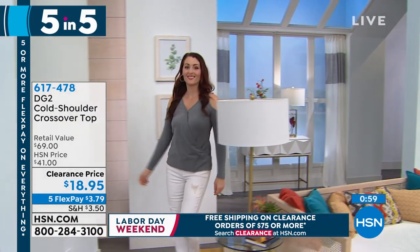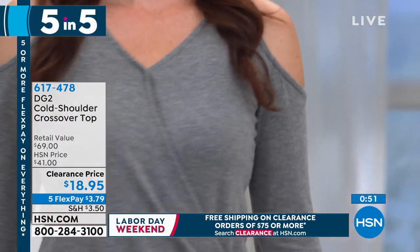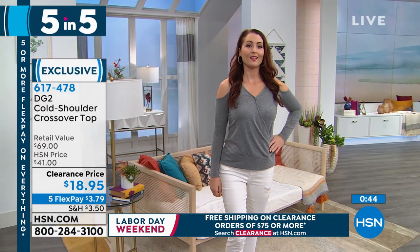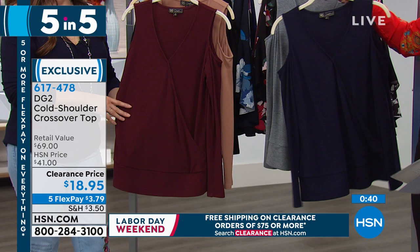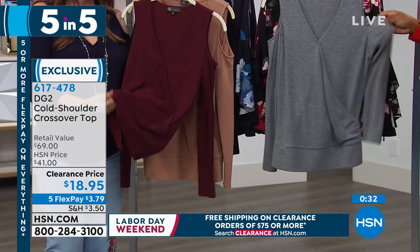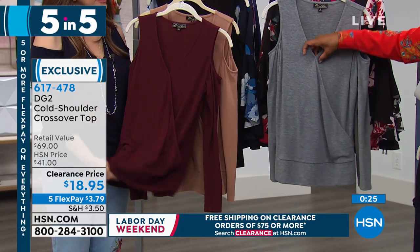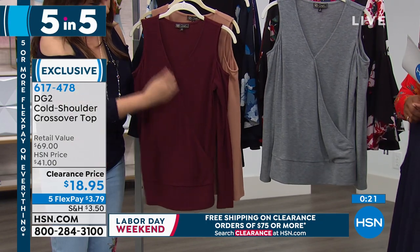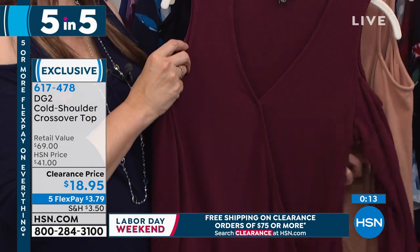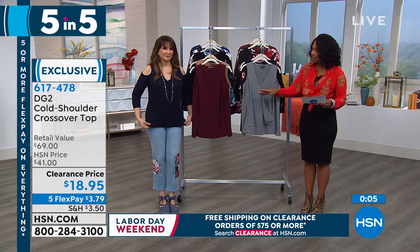The third of our five and five is the cold shoulder crossover top — how great is this! All under $25, and this one is under $20 at $18.95; five flex makes it $3.79. You're seeing it in heather gray, and it also comes in black, camel, navy, and wine. This is the one I have on — it's a super delightfully soft sweater kind of feel, almost like a sweatshirt fabric, that drapey comfy-cozy vibe but also easily dressed up. It's what we love about a wrap dress, but in a top. Pull it on and it's instant style — 26 inches in length.